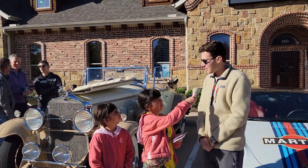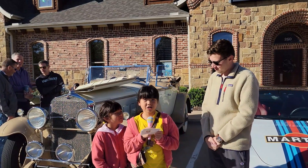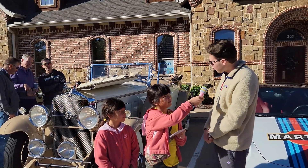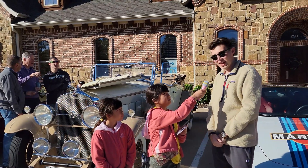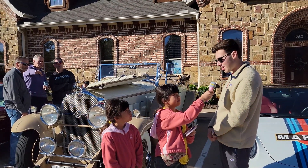What is your name? Donovan. Does your car have a name? It does. We call it LaSalle. What make and model is your car? It's a 1931 Cadillac LaSalle Roadster.